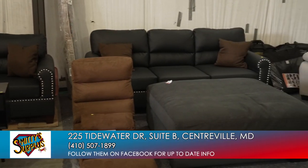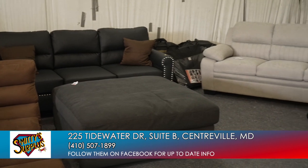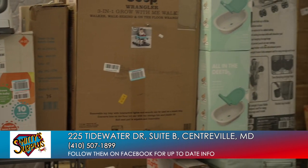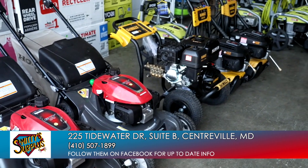Basically it's all liquidation. Liquidation is anything that stores get rid of, don't sell, or just overstock. So it's either gonna be box damage, overstock, or slightly used. A lot of people have the misconception that I just sell used stuff — most of the stuff in here is gonna be new in the box.